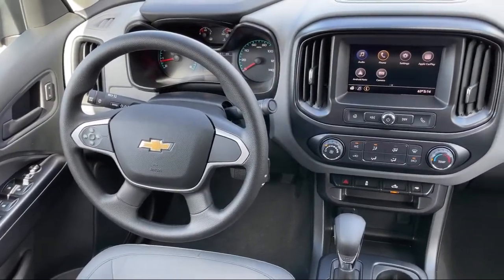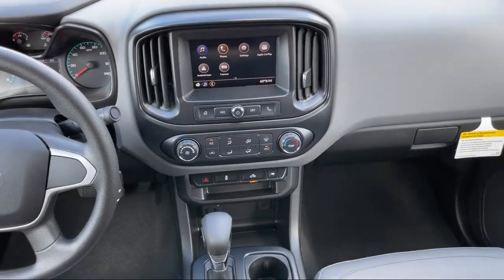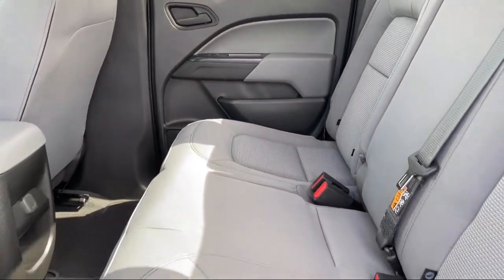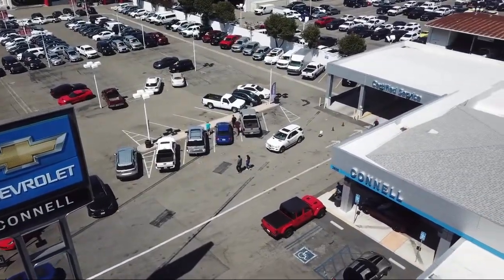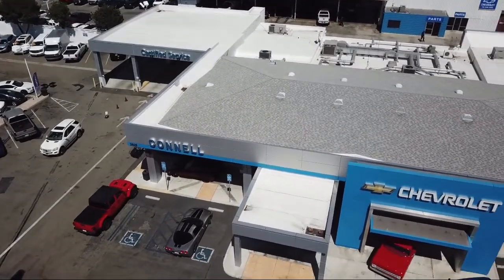Since 1960, family owned and operated Connell Chevrolet has been providing our friends and neighbors with the best in customer service. When it comes to purchasing a vehicle, you can count on our friendly and knowledgeable staff to treat you right. We work hard to make sure that you drive home in a vehicle that is just right for you. And with hundreds of reviews giving us a 4.5 star rating, we think we're doing just that.